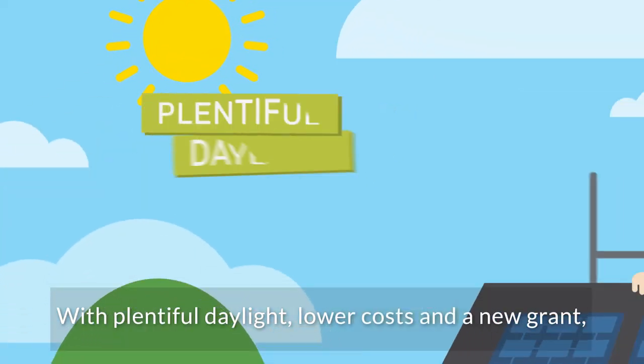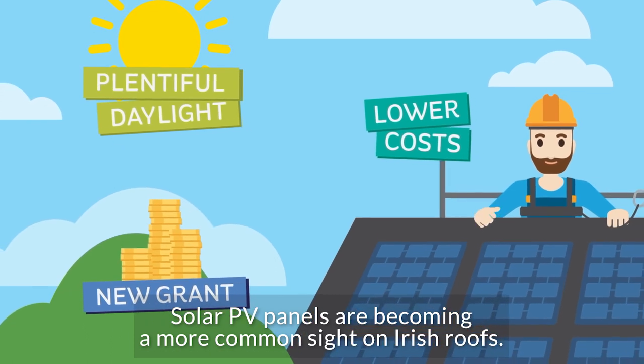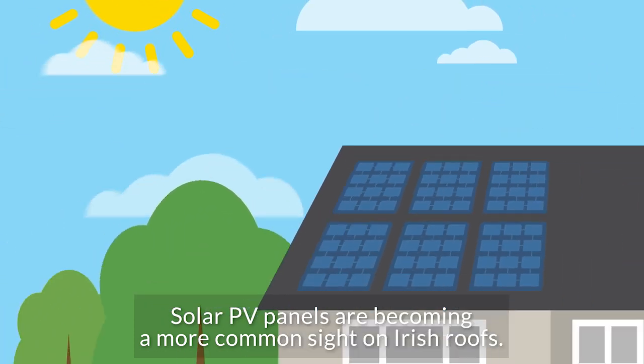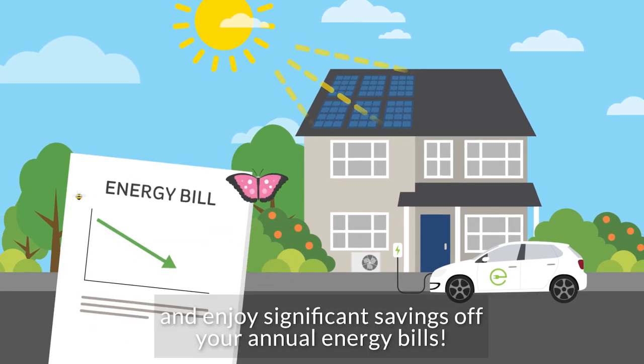With plentiful daylight, lower costs and a new grant, solar PV panels are becoming a more common sight on Irish roofs. So why not generate your own renewable low carbon electricity and enjoy significant savings off your annual energy bills?